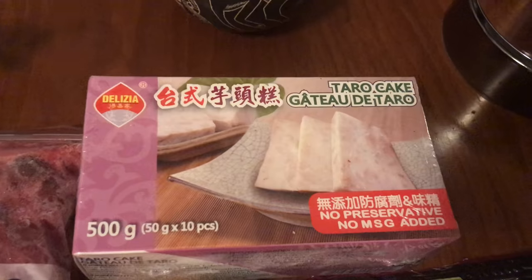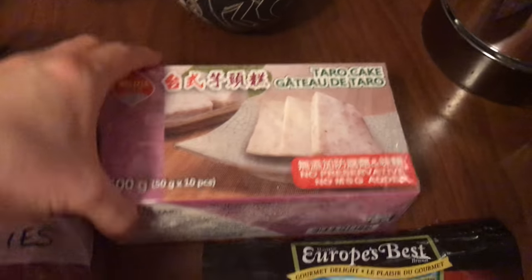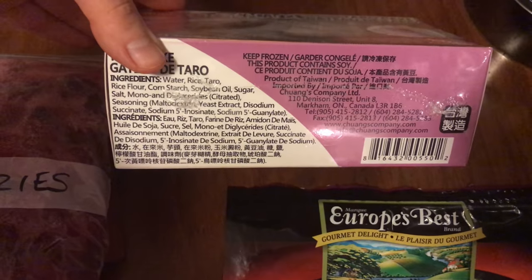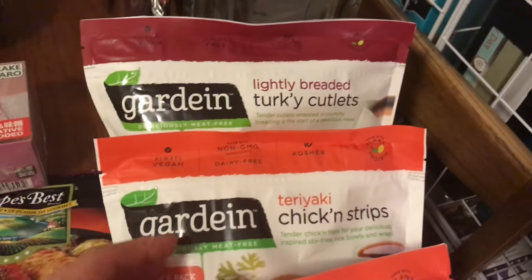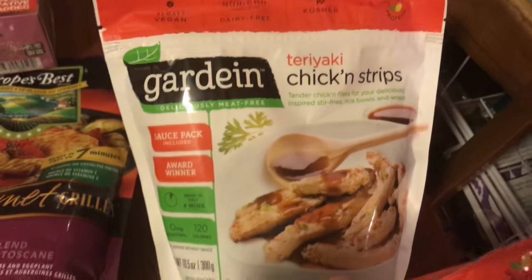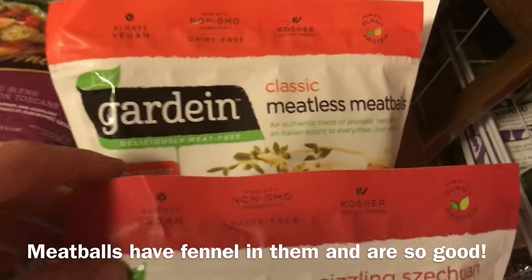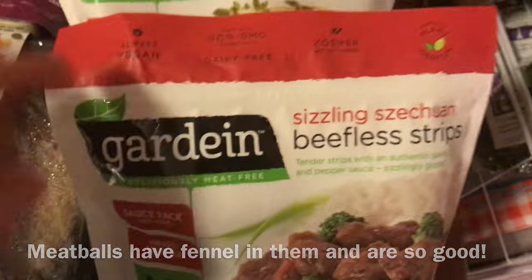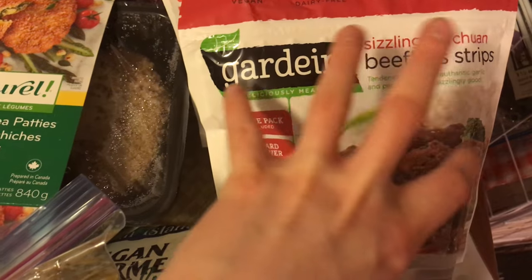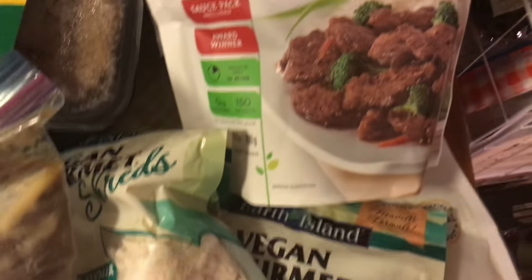Here is some taro cake — I checked the ingredients before filming, and this is vegan as well. We have not tried this yet, but taro cake is quite yummy if that's your thing. Some more cutlets, chicken strips — these are actually quite tasty and yummy. Meatless meatballs — I haven't actually tried the meatballs yet. Beefless strips — I like these. Do not get the beefless cube things, unless you like soggy things.